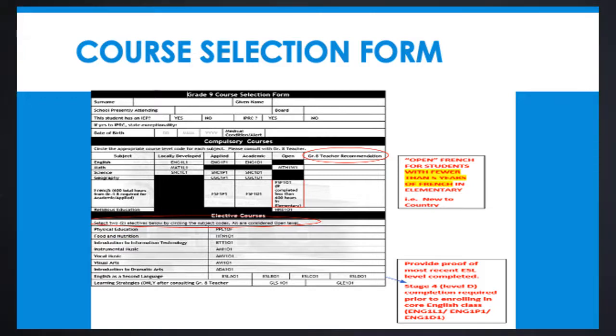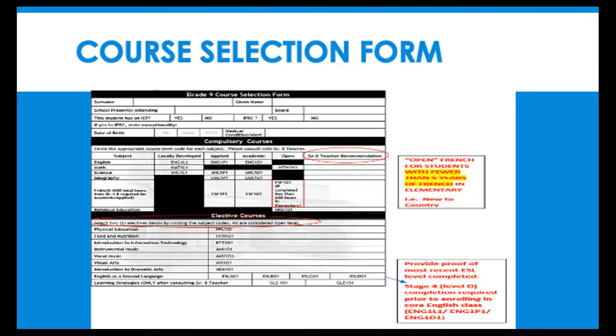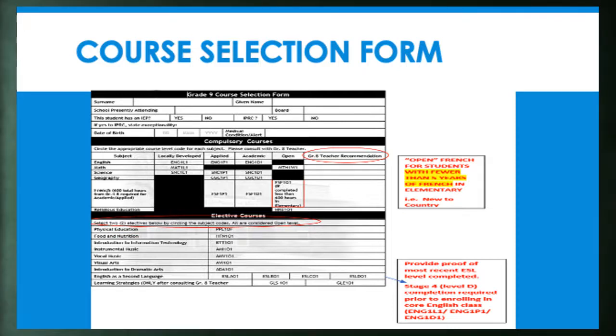For the French course, notice that there is a third option to choose Open Level French, which is an introductory French course for students who may not have completed 5 years of French from Grades 4 through 8. This option is also for students who may be new to the country or who have had less than 600 hours of French instruction in elementary school. In addition, students must select two elective courses from the list. English as a second language courses are for students who have recently entered the country in the last 5 years. Please note that English language learners must complete ESL Level D before taking a core English class. Finally, our General Learning Strategies course is recommended for students who are currently working on a Grade 8 Modified Curriculum.